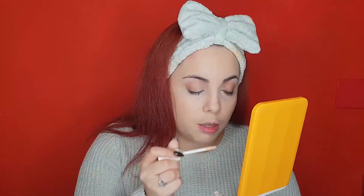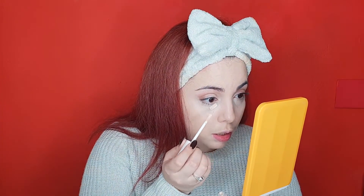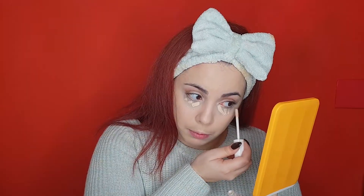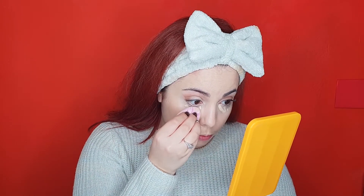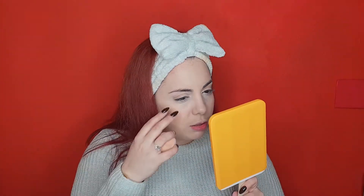This is one layer — medium coverage. It's sitting in my creases, but better than other concealers. Let's try to build some more coverage. Even with two layers, it didn't fully cover my dark circles, so I definitely need to color correct. But it's pretty good coverage overall — it just looks a little bit grey.